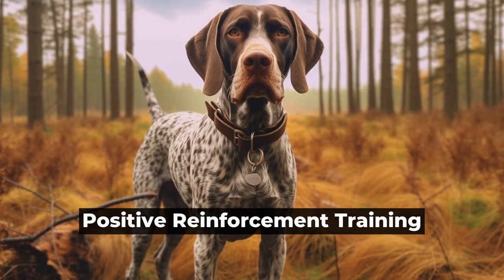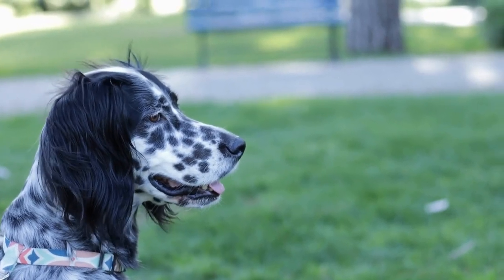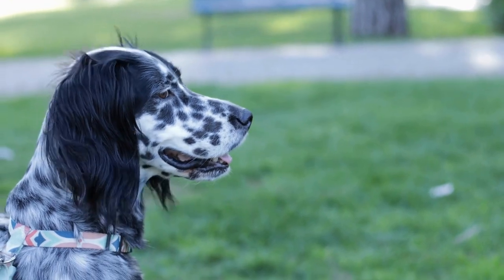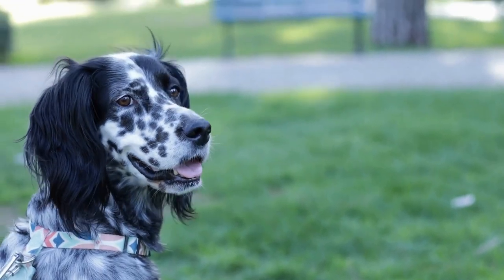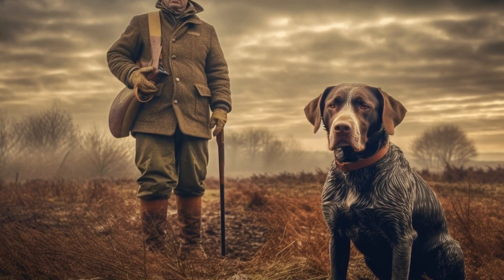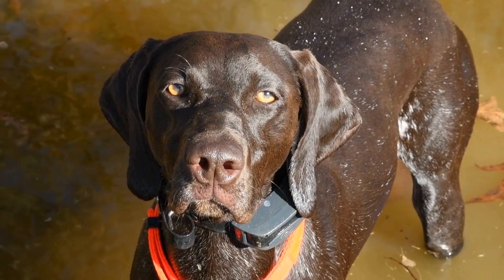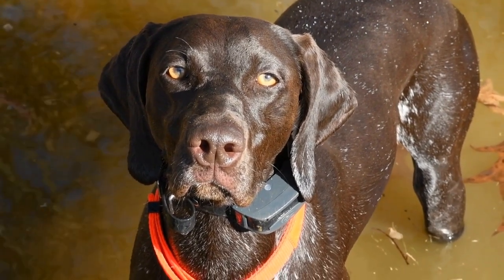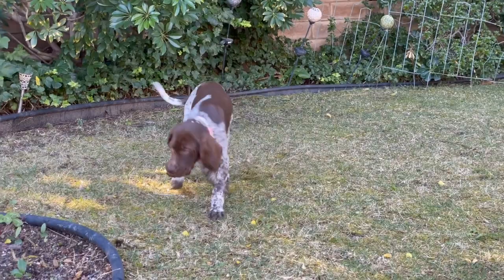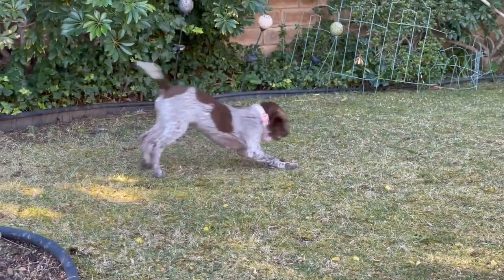Positive Reinforcement Training. One of the most effective ways to build a bond with your German Shorthaired Pointer is through positive reinforcement training. These dogs are highly intelligent and respond well to rewards-based training methods. Use treats, praise, and play as rewards for good behavior. Avoid punishment or harsh training methods as it can damage the trust and bond between you and your dog.